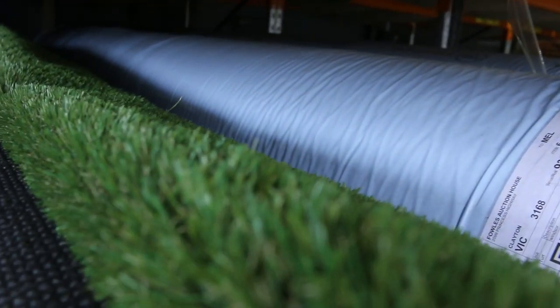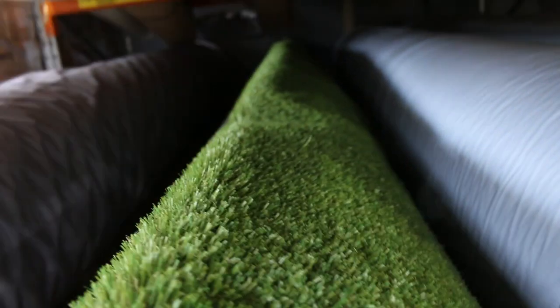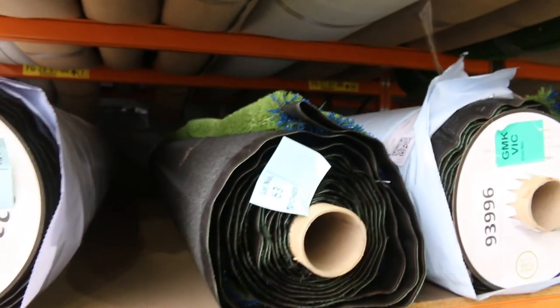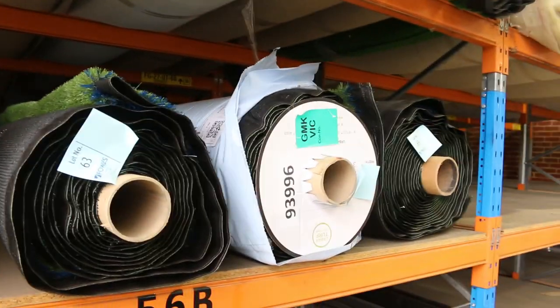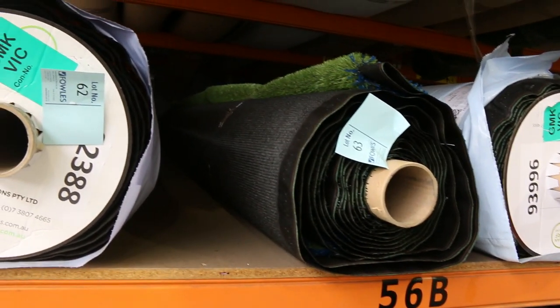We've got some synthetic grass still — down to the last four rolls. It's been fairly popular lately and always is popular this time of year, so jump on this before it disappears. Starting from $20 a square metre, while it normally retails around $40 to $50 a square metre. Keep in mind this is sold by the square metre, not by the linear metre like carpet.